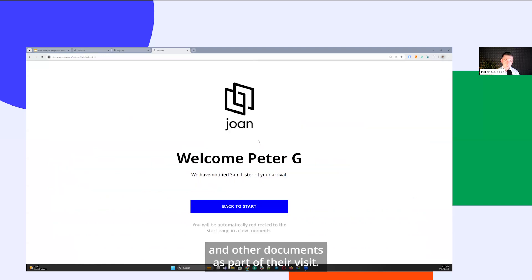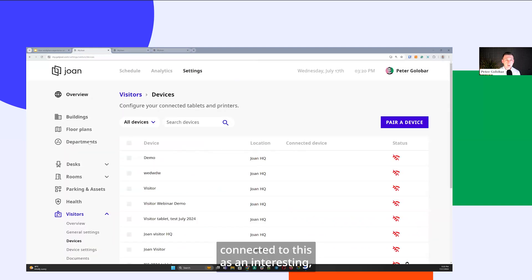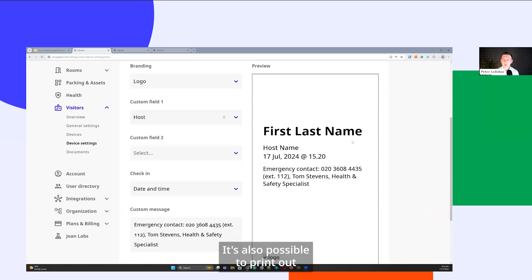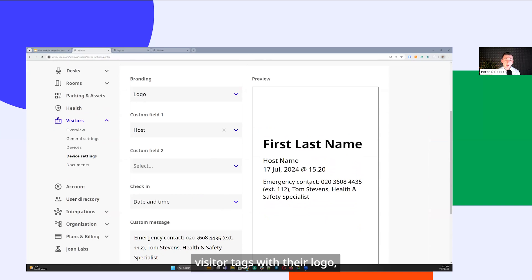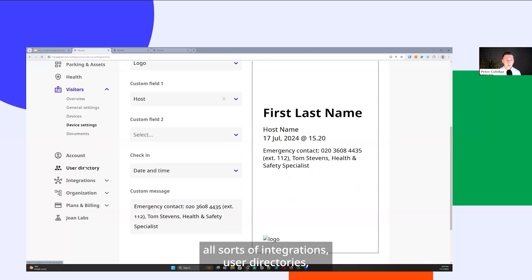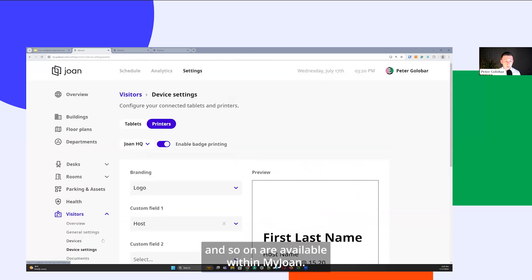As an interesting additional item, it's also possible to print visitor tags with your logo, including emergency contacts. That's an idea to consider if you're looking to elevate your workplace experience connected to managing external guests and visitors. All sorts of integrations, user directories, and more are available within MyJoan — that was a quick glimpse of the platform from an administration perspective.